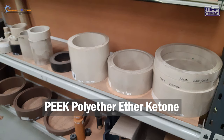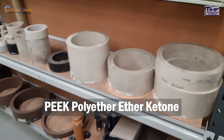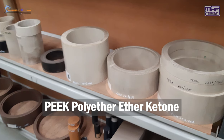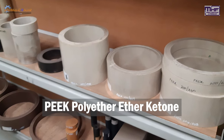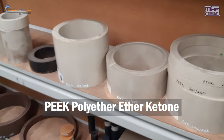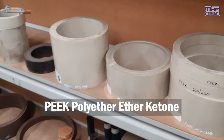This is another product called PEEK — Polyether Ether Ketone. This is a really quite expensive high-performance polymer. It's good for bearings and pistons, and it's also good as a biomaterial, such as for medical implants.